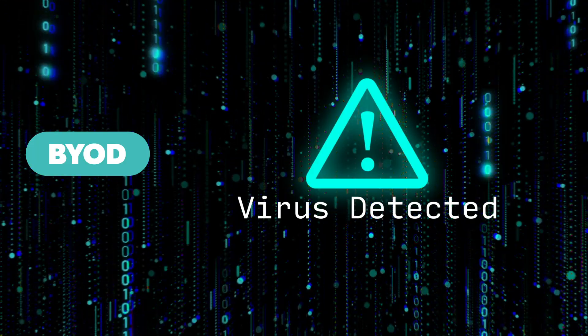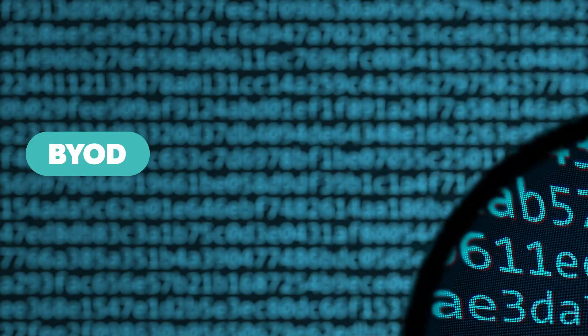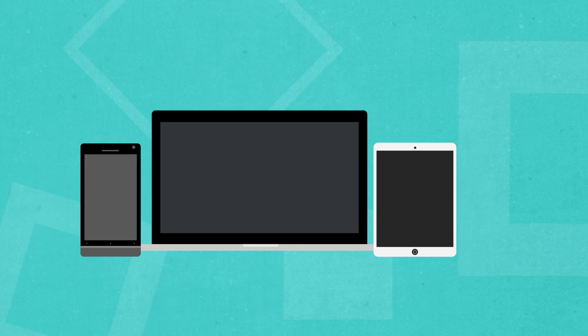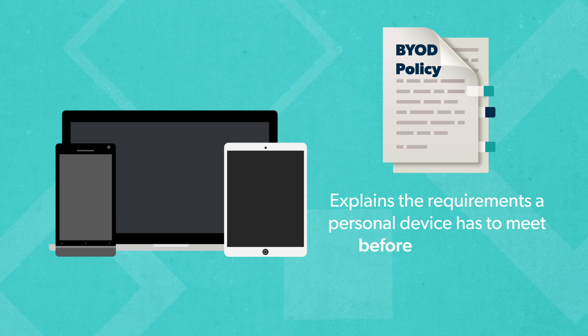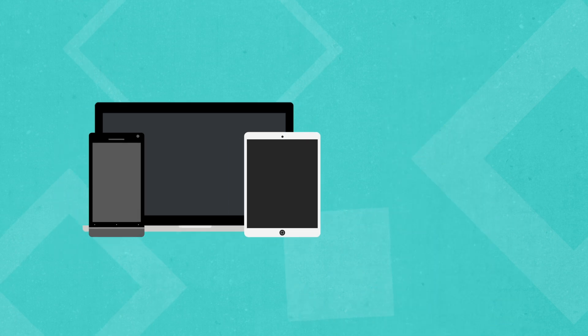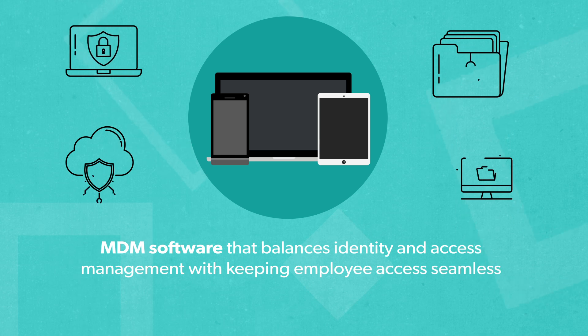And if an employee loses their personal device, sensitive company information can easily get leaked. Despite the risks, BYOD is here to stay. To manage it effectively, your IT team needs to make a policy that explains the requirements a personal device has to meet before it can access company information. To do that, you need effective MDM software that balances identity and access management with keeping employee access seamless.